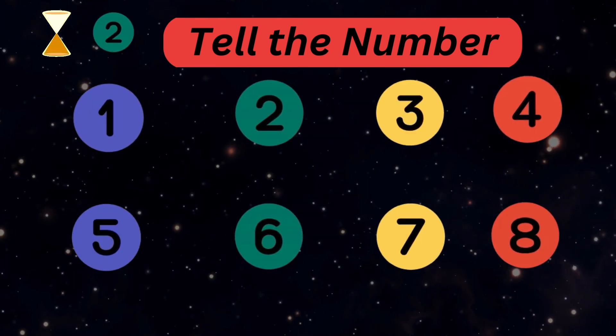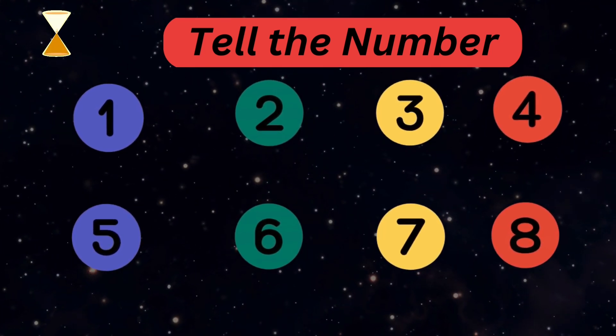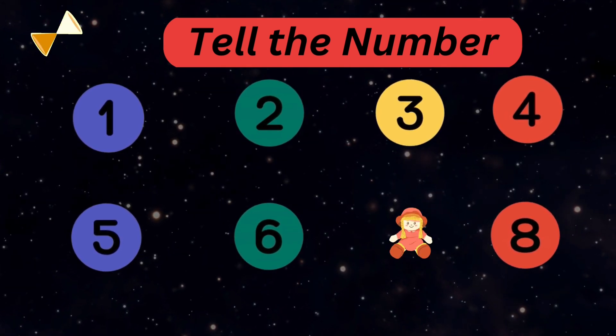Now tell me the number where it is not an animal. Nice — it was number seven, a doll!